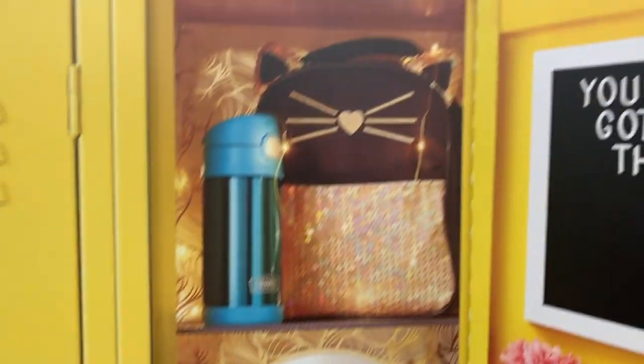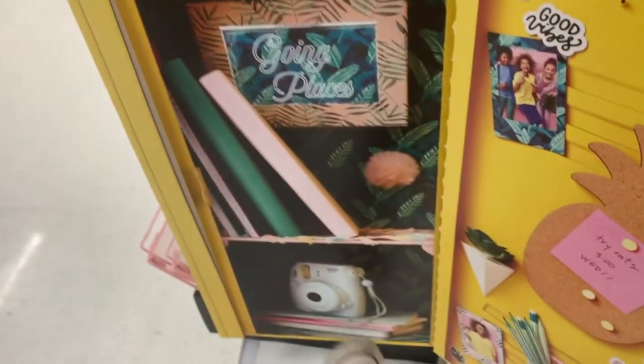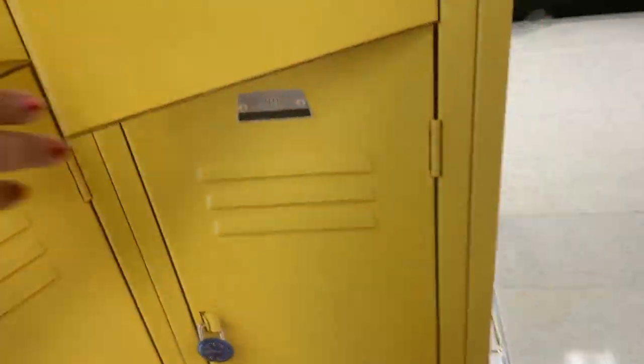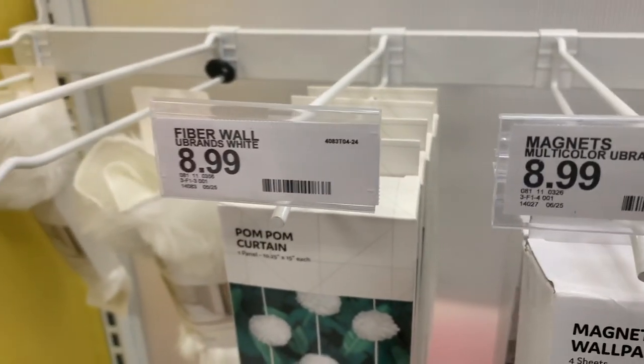Mom, mom — look, this is a light! Oh, that's so cute. Keeping the locker as fresh as can be. Look at this wallpaper — I wonder how long it is. Oh, it's magnetic! It's only $9 — that's actually not bad at all.